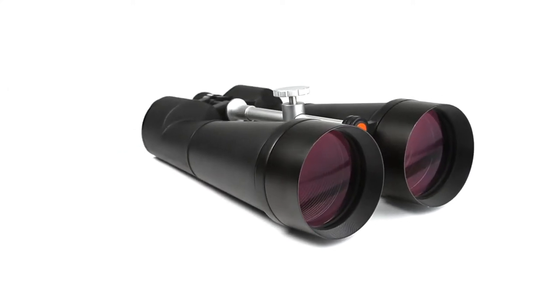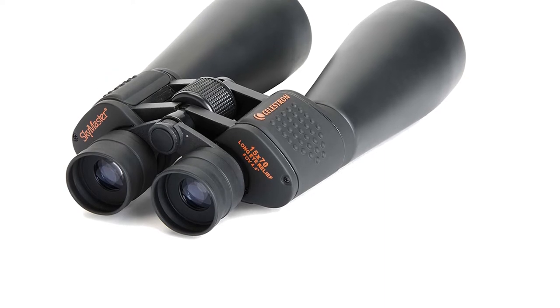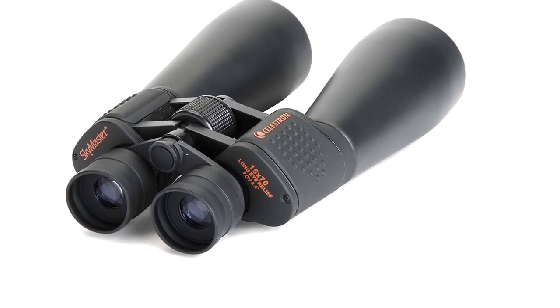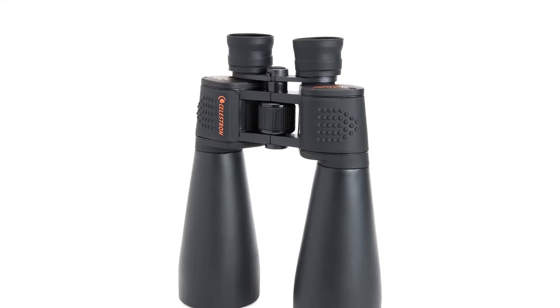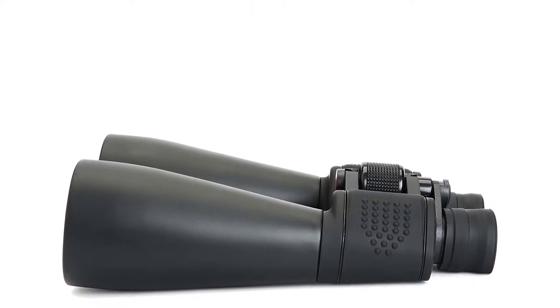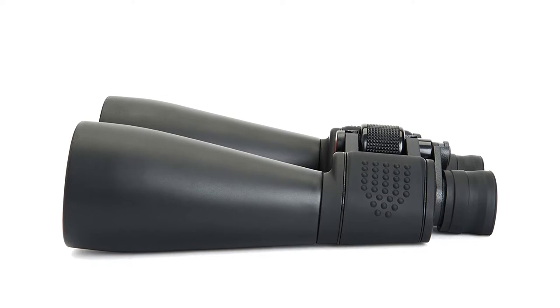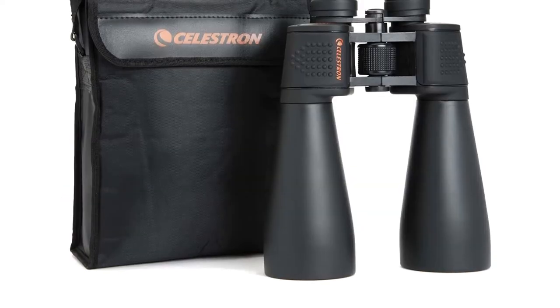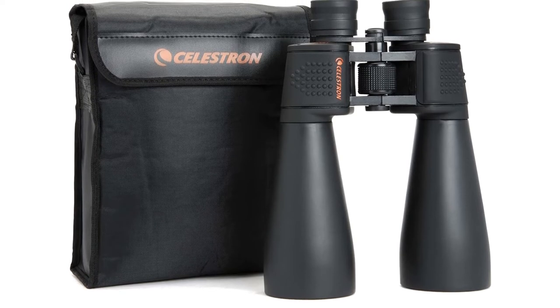Thanks to the wide aperture, it can be used in low light conditions too. The Skymaster comes with 15x magnification and has a field of view of 231 feet. Made of high-quality synthetic materials, Celestron Skymaster binoculars are incredibly tough and water-resistant. At the same time, they are very comfortable to hold and come with soft rubber eye cups that allow you to use them for hours at a time.